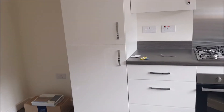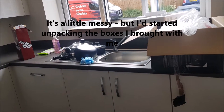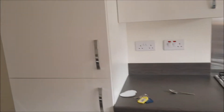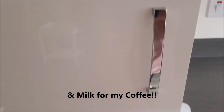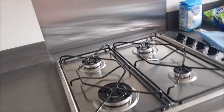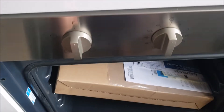Going straight from the hallway into the kitchen, and there's some new kitchen cupboards — don't they look nice when they're all new! Ignore the mess. Over here is the integrated fridge — Dr Pepper, priorities! And then the integrated freezer, looking good.